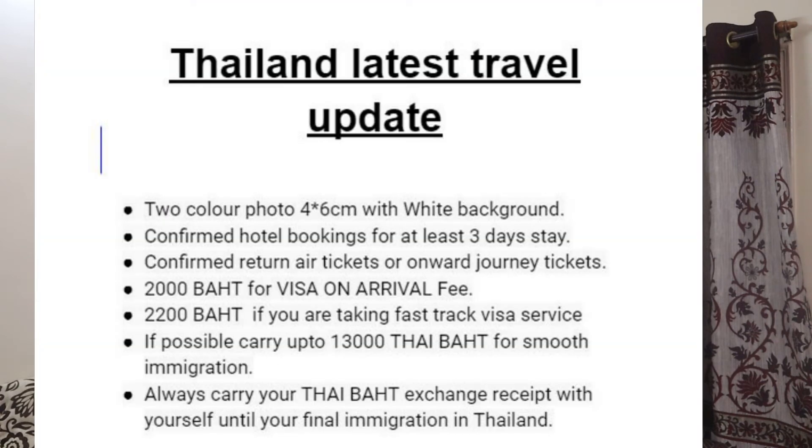Just to recap: from October 1st — the effective date — you do not need a vaccination certificate to enter Thailand, nor do you need an RT-PCR test. The visa on arrival is now for 30 days, not 14 days. Also, a lot of people asked me from my Thailand series how much cash you need to carry. Forex cards do not work in Thailand, so you'll need to carry Thai baht. I'll share my screen so you can clearly see the exact specifications for what you need to carry.